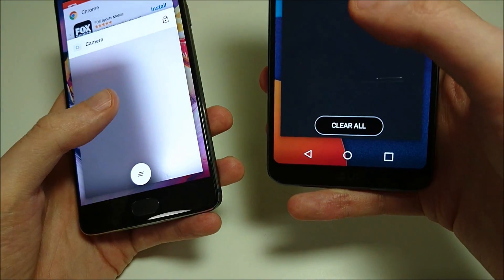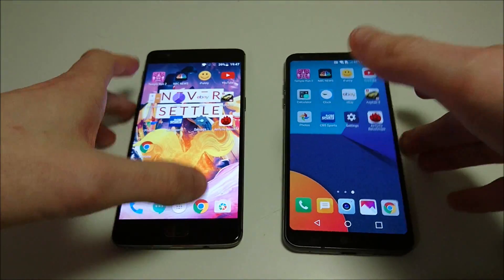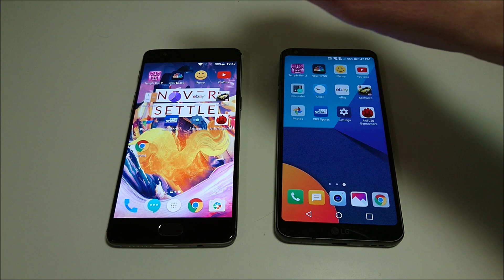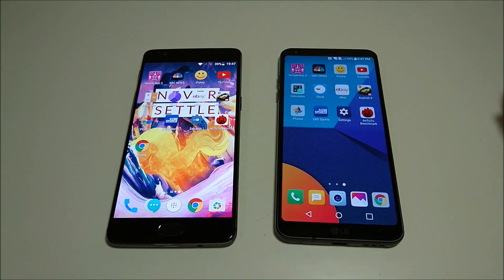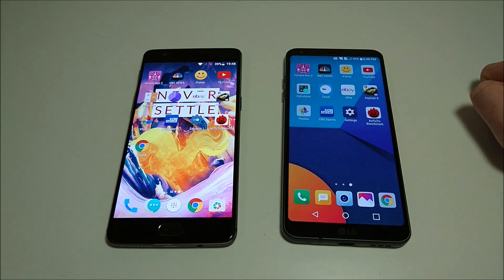A lot of you have been waiting for multitasking — we'll do that in one second. But before that, let me go over more specs. We've covered the cameras and the screens. In terms of internal storage: 64 or 128GB on the 3T, 32 or 64GB on the G6. The G6 does have microSD card support; the 3T does not. Battery size is 3400mAh on the 3T and 3300mAh on the G6. Both have Snapdragon 821, 6GB RAM on the 3T and 4GB on the G6. The G6 is waterproof; the 3T is not. Both have USB-C. In terms of pricing, the G6 is going to be a few hundred dollars more expensive — the 3T is an excellent deal starting at $440.